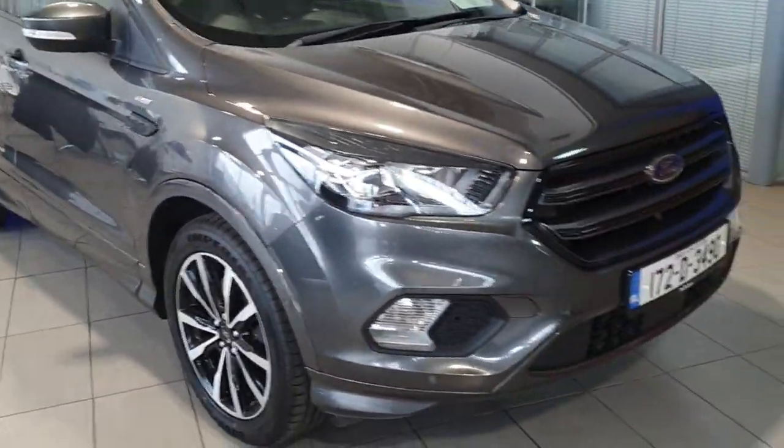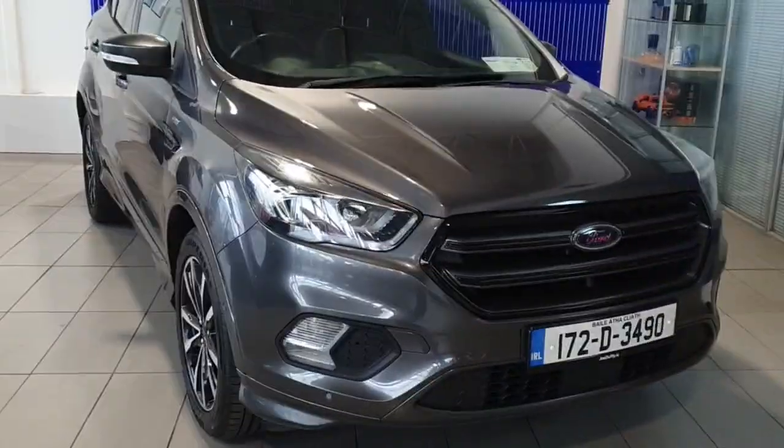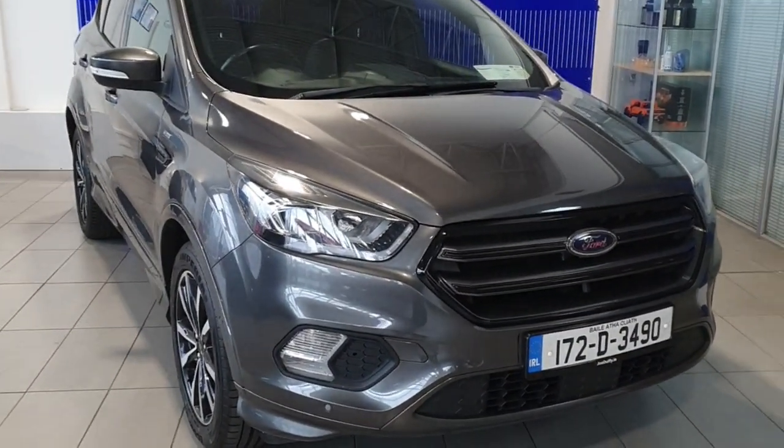This car will come fully serviced with the remainder of the Ford manufacturer warranty. All trade-ins are welcome and finance is available through our sales. If you'd like to book a test drive, please call our sales team and we'll be happy to book you in with an appointment. Thank you.